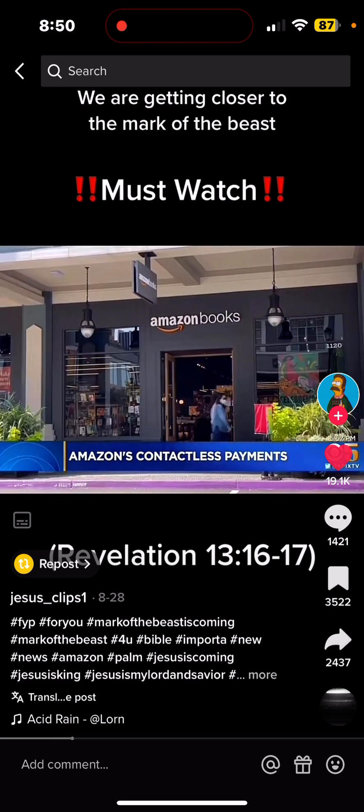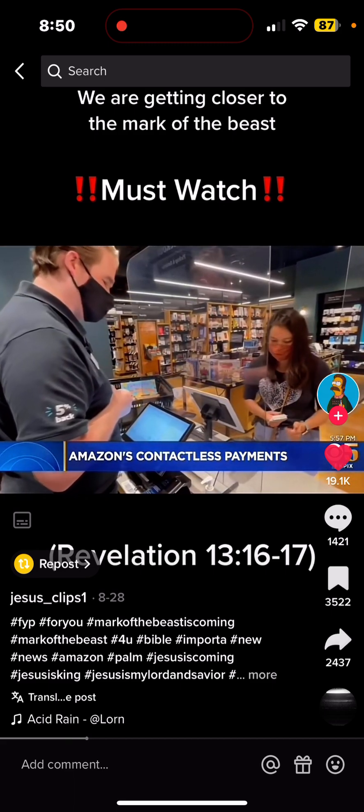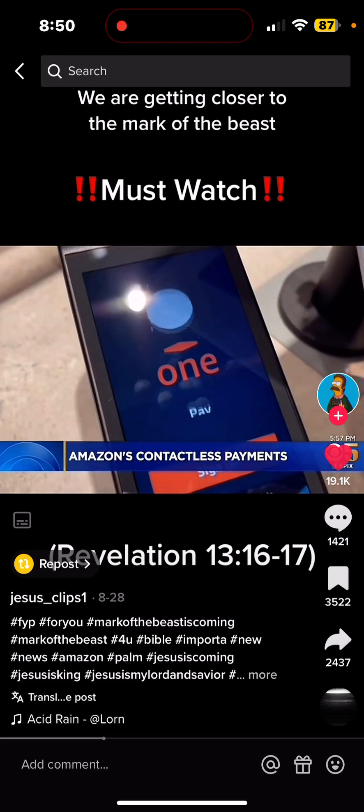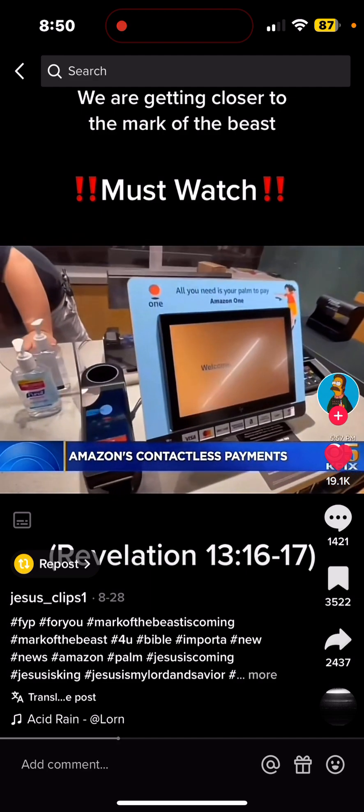You really gotta hand it to Amazon — will you be paying with your palm today? — for trying to put the future of payments right in the palm of your hand. It's called Amazon One, a new contactless payment system that launched for the first time in Northern California at their store in Santana Row.